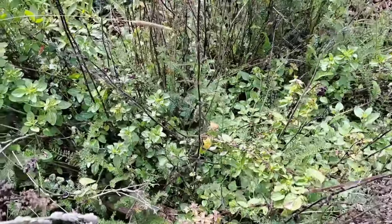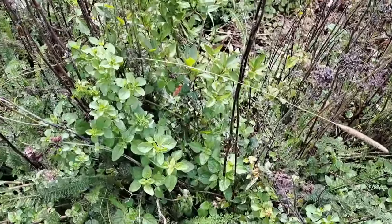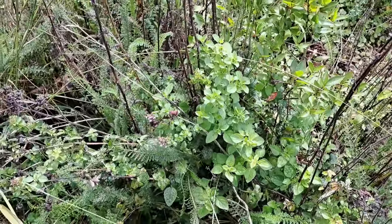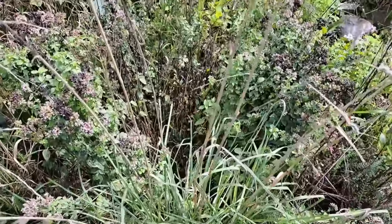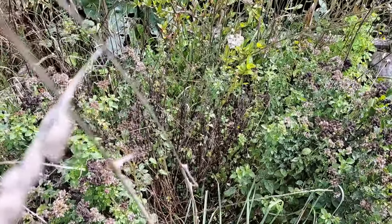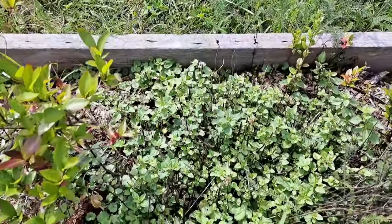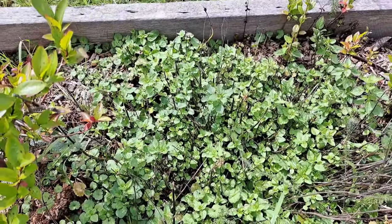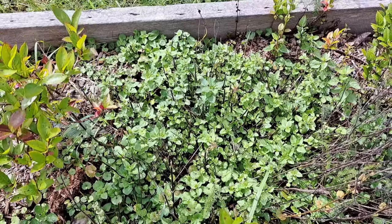Last but not least we're going to harvest some oregano. My oregano patch has gotten a little bit overgrown. This one here has been allowed to go to seed but we'll still get something off of it. One thing I've noticed — even if it had gone to seed, look at what's coming back. It's coming back lush so I'll be able to harvest more this fall.